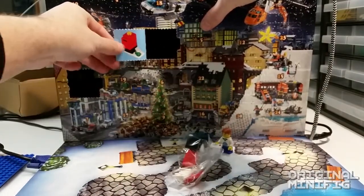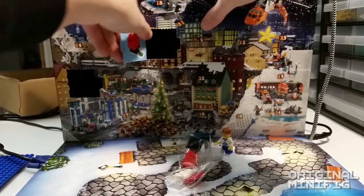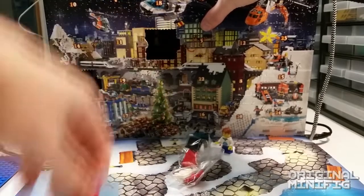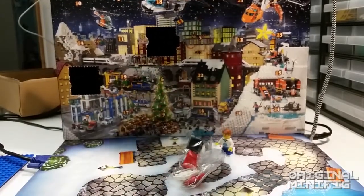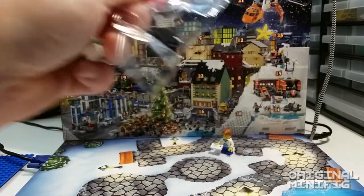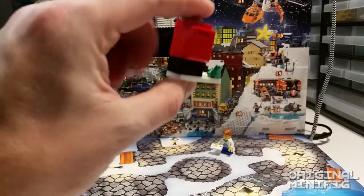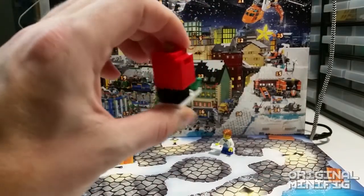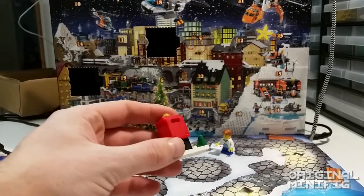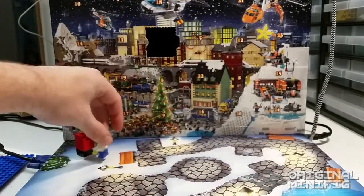It looks like a little build today. You can see the picture of the build — the instructions will be on the inside of the door. I usually just tear this off so I have something to look at. It looks like we got a mailbox, and that's perfect because then our little friend Max can mail his letter to Santa.